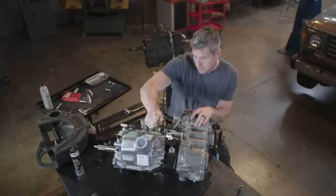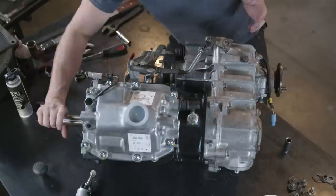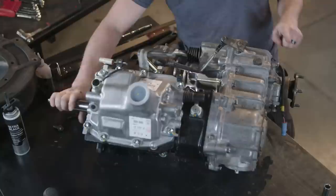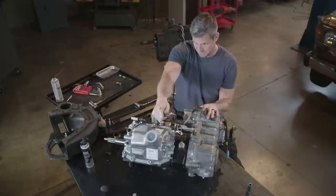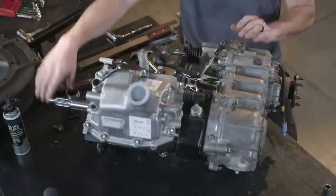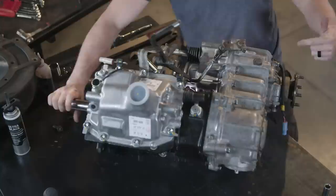Right now the transfer case is in two-wheel drive high ratio. If I turn the gearbox — simulating the engine running — it puts power into the rear wheels only. If I move it to four-wheel drive, still high ratio, it now drives both the rear and front wheels. If I move it into neutral and turn the engine, it's generating power through the gearbox but the shafts aren't moving — the car's stationary, but you can add your PTO unit. Move it down to low ratio and I'm still turning all four wheels, but at a lower ratio — perfect for boggy ground.